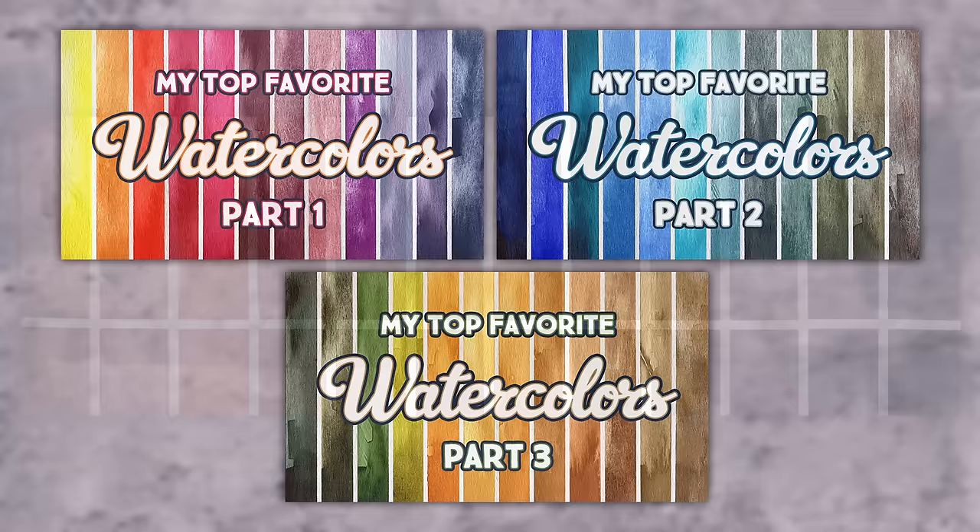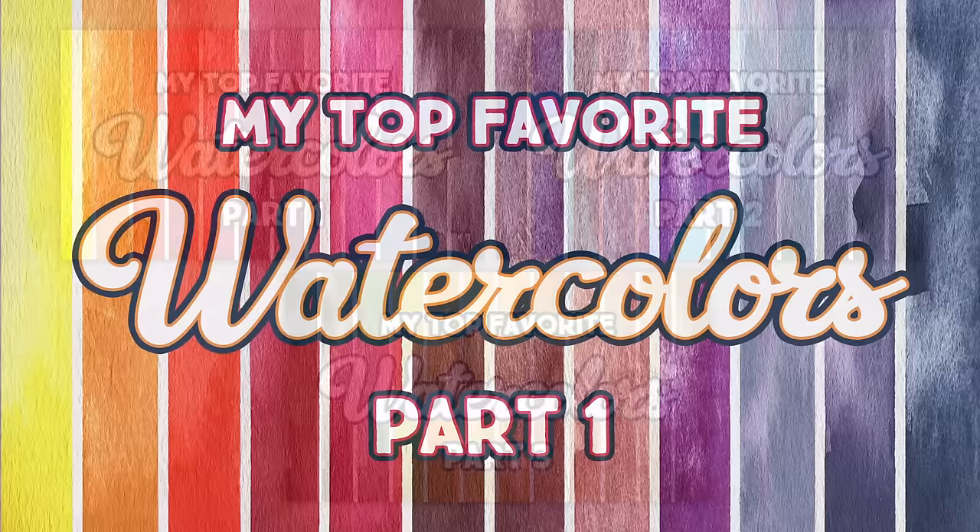Today's colors focus on earth browns, earth reds, and dark neutrals. If you missed parts one, two, or three, pause this video, watch those first, then join us back here to finish out the series. The first video will explain the setup for this whole journey.